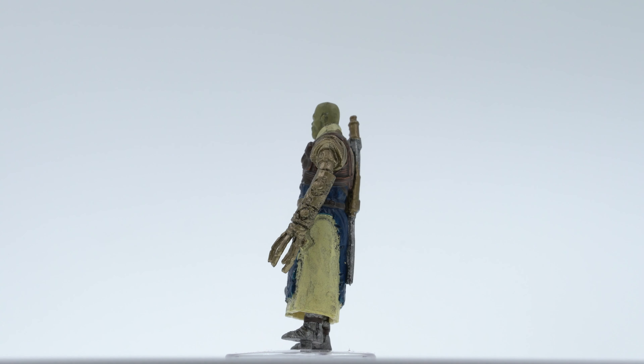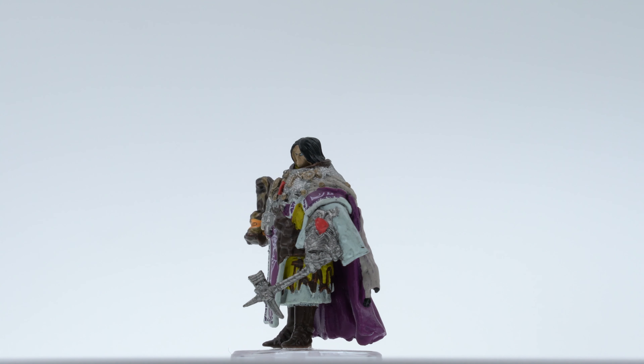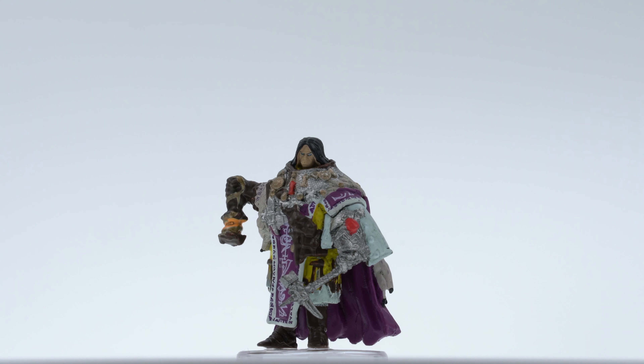Mios is the Human Thaumaturge, and as such is loaded with equipment and trinkets. The sculpt has a lot going on, perhaps too much, but the paint job really is exceptional in how precisely all of these details are captured. For Dungeons and Dragons, Mios could be a good artificer. The only real issue I have with the figure is the lantern is just a blob of plastic, and I wouldn't know what it was without referencing the original artwork.